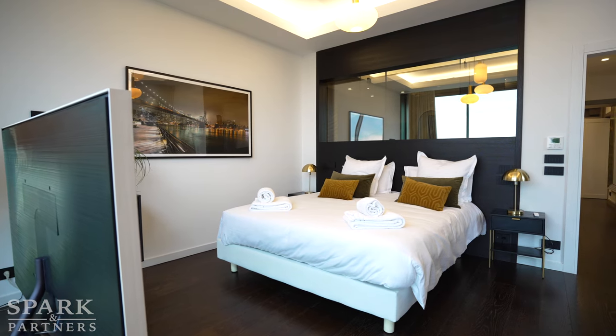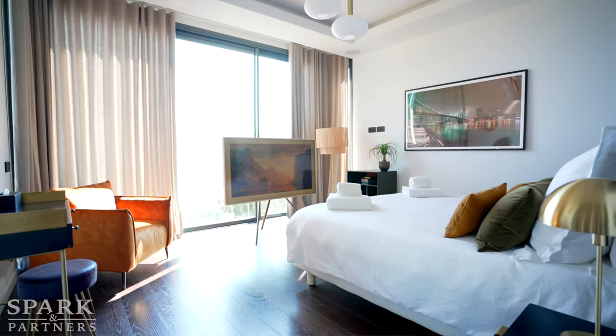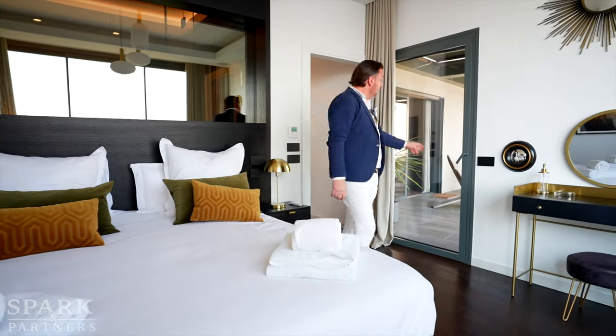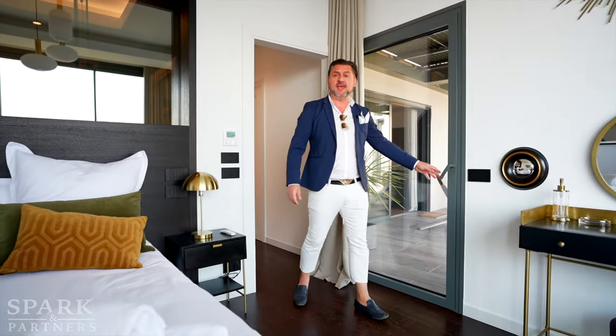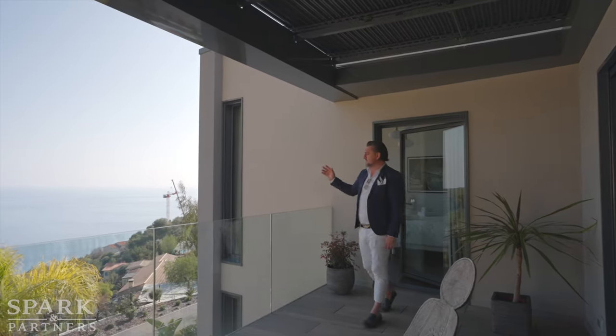What we have here is of course the master suite — water ambience and so much light through this massive window. I love the fact that there's a window right here where I can see what is happening in the bathroom. And of course, all five bedrooms have access to this lovely terrace, which we'll check out right now.